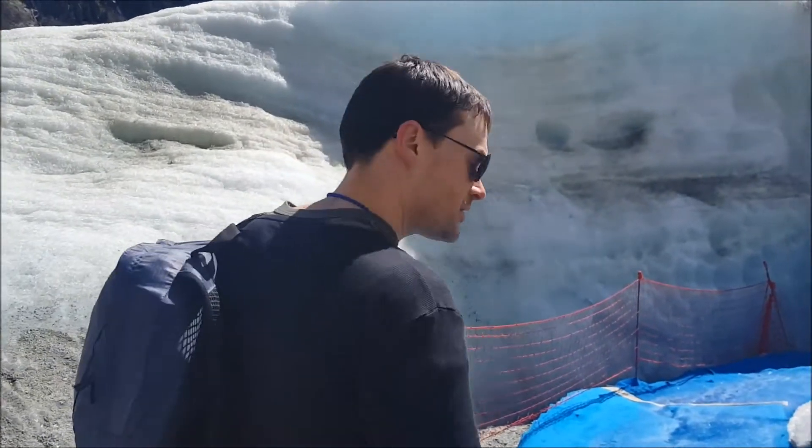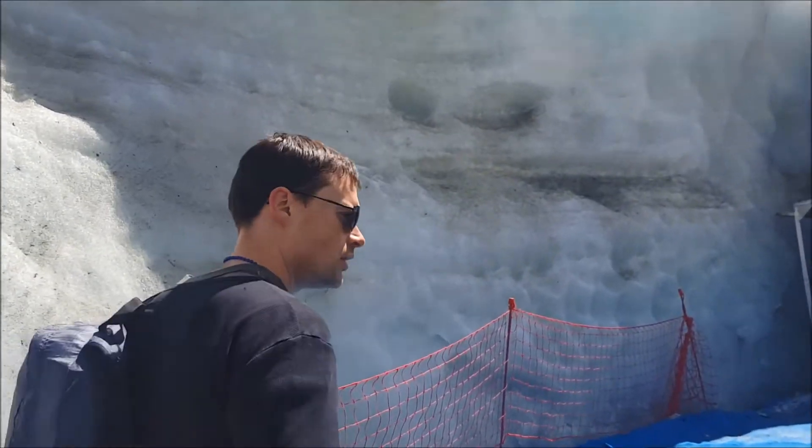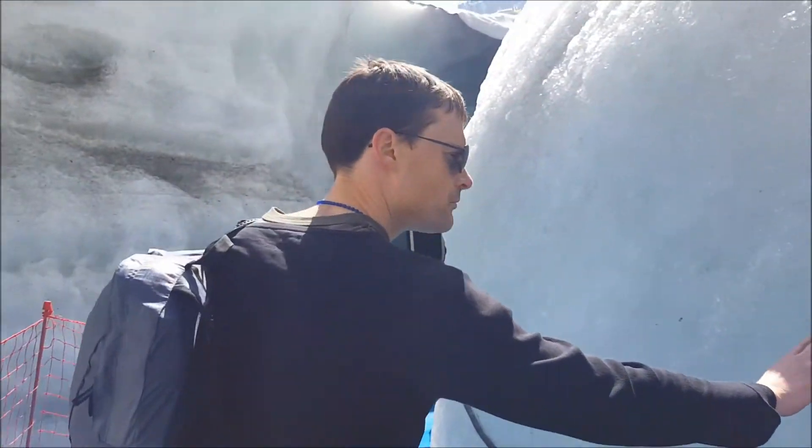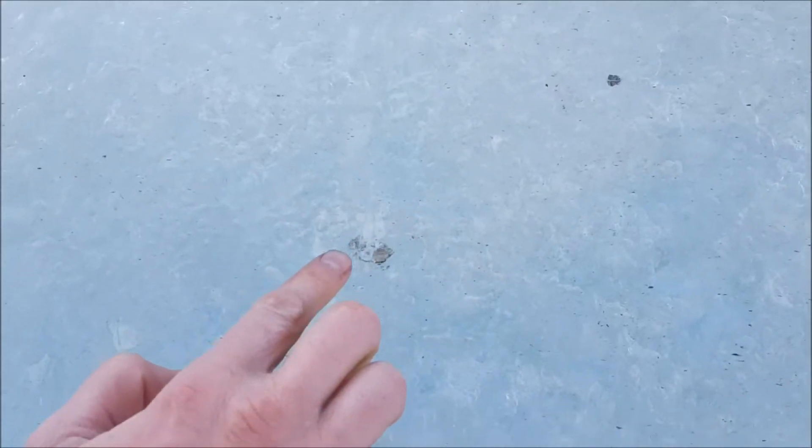This is the entrance to the glacier, which looks like snow but actually feels like ice. You can see bubbles and small fossils, or debris.